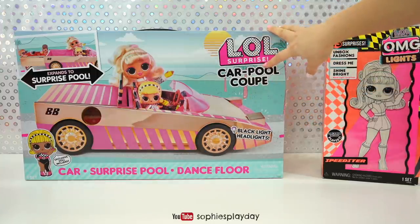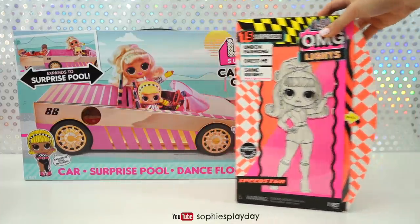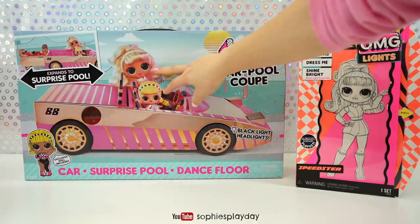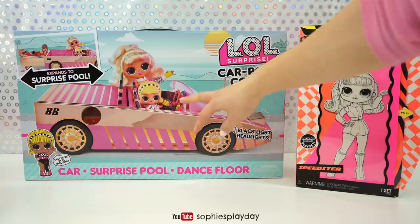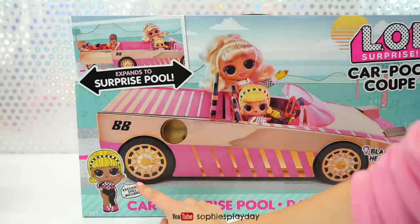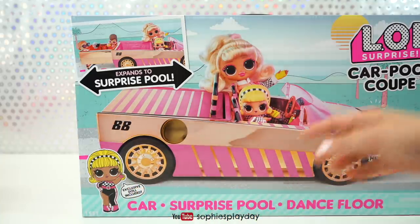I got this a couple weeks ago but I wanted to wait until I get Speedster so I can open it together, because this set does not come with Speedster even though you see the picture of her on there. You'll only get the exclusive doll which is Drag Racer. So this is the exclusive doll you'll be getting in this box — she is a newer version of the old Drag Racer.